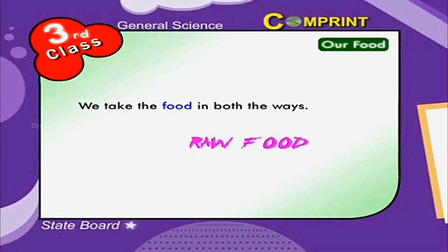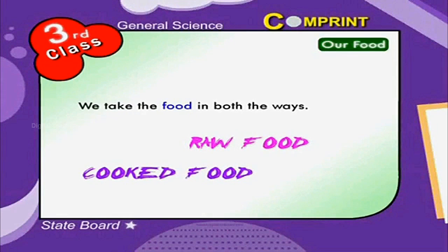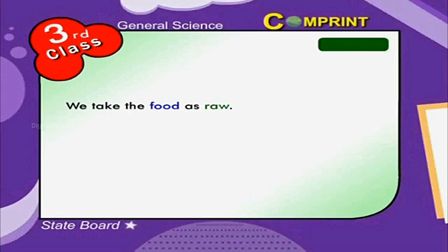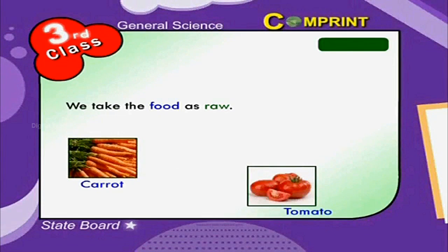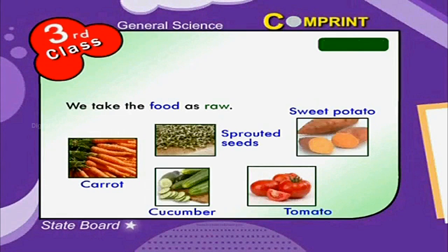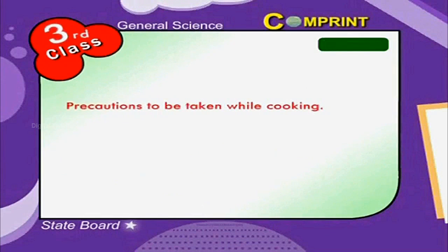We take food raw like carrots, tomato, sweet potato, sprouted seeds, cucumber, etc. Cooked foods include rice, pulses, and vegetables.